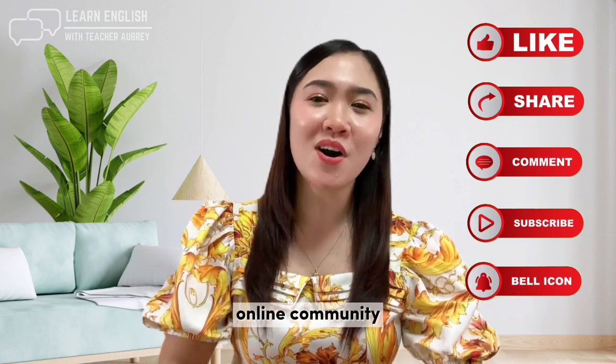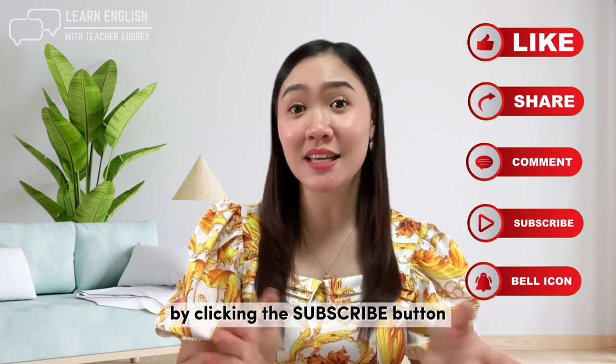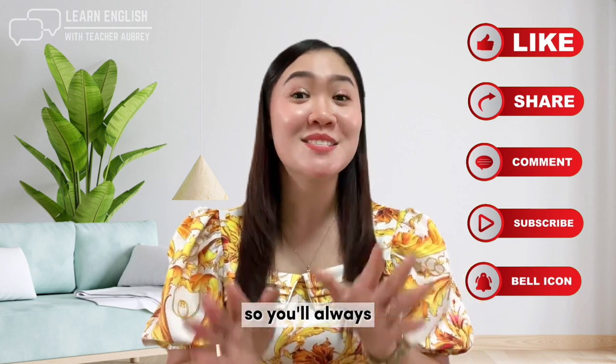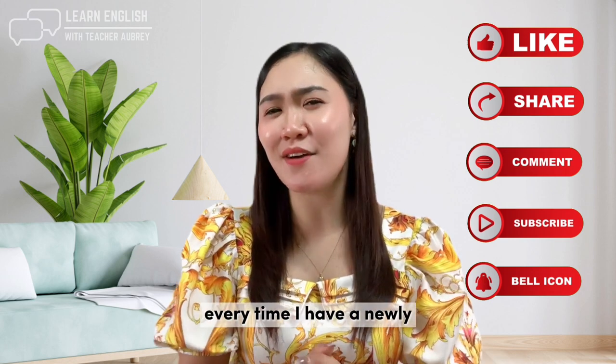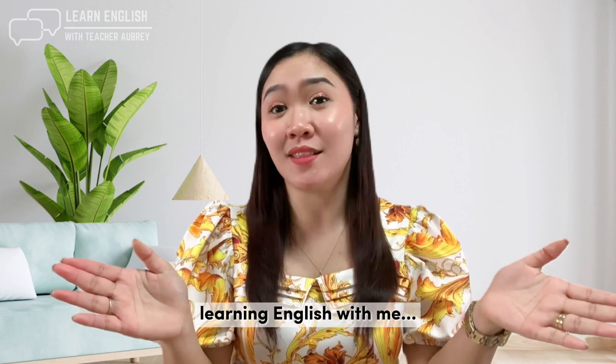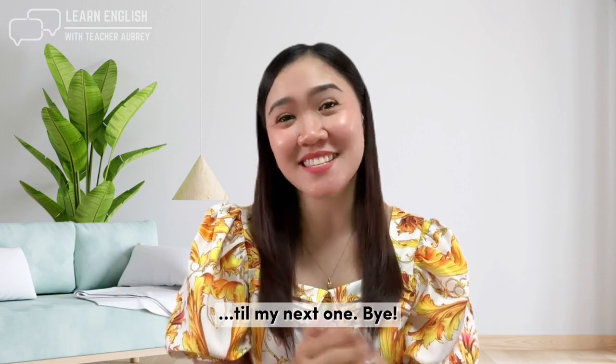Be a part of our YouTube online community of learners by clicking the subscribe button, and don't forget to ring the notification bell so you'll always get updates every time there's a newly uploaded video. Thank you for learning English with me. Till my next one!